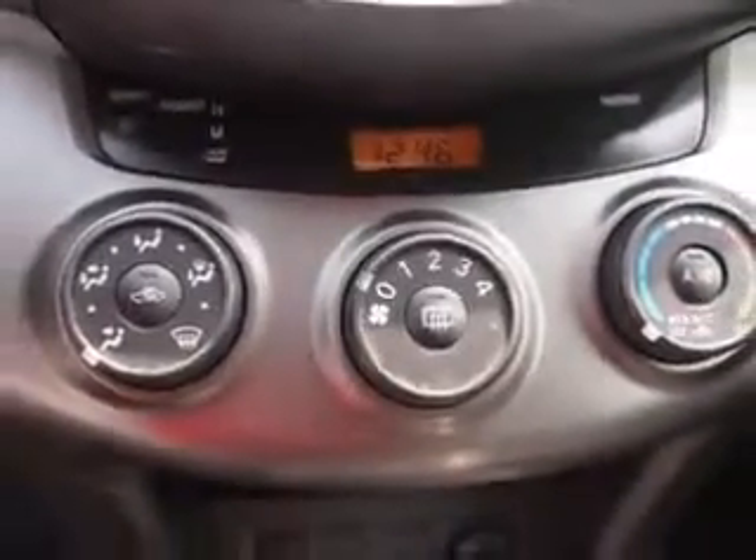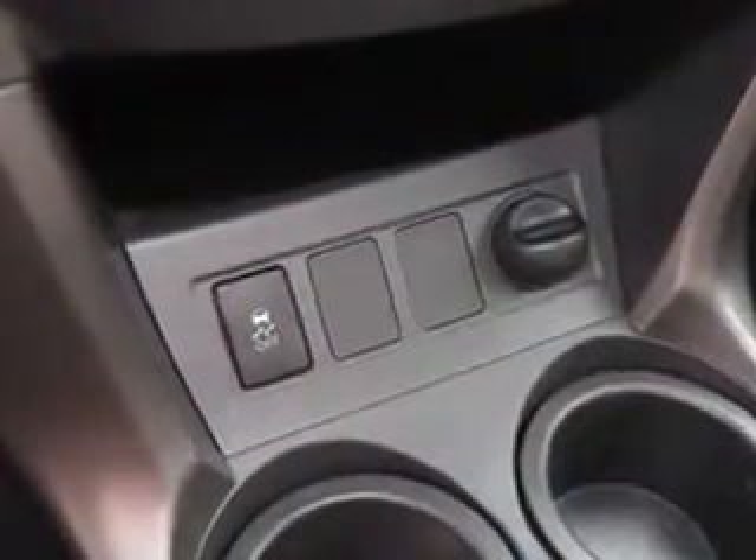And much more. Enjoy the drive and have peace of mind in this 2011 Toyota RAV4. See us at Parkway Toyota today.